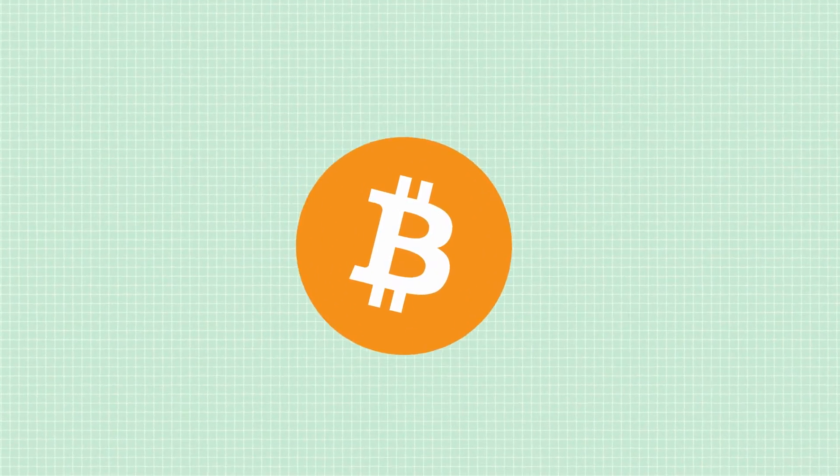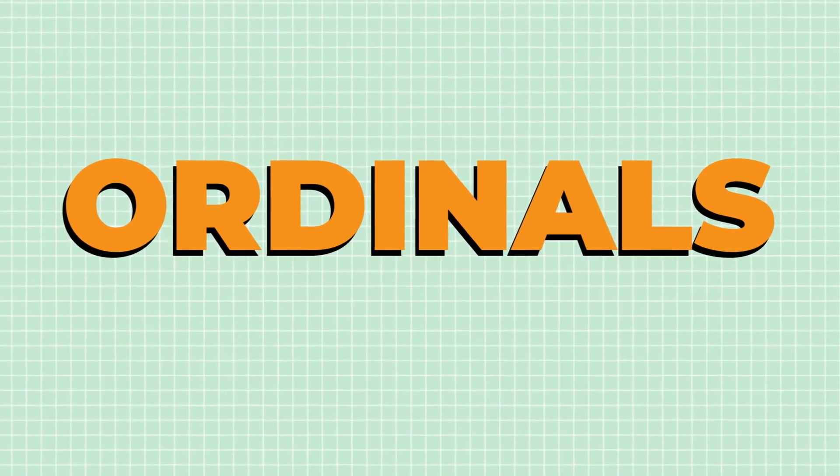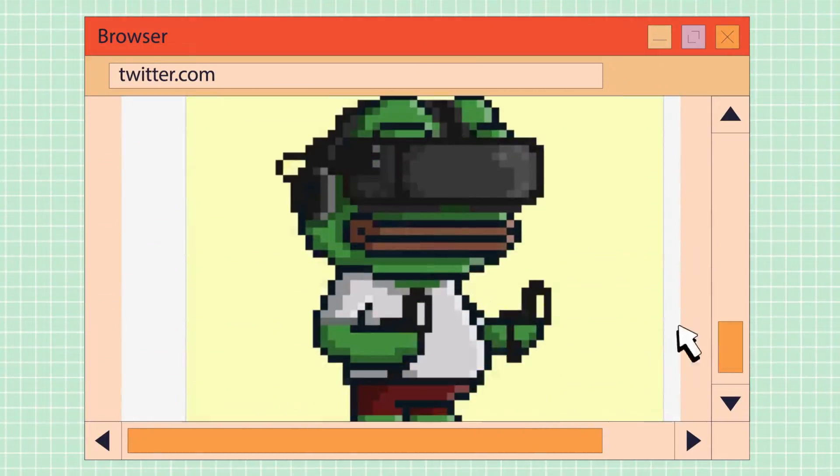You've probably heard of Bitcoin, but have you heard of ordinals? They're changing everything we know about NFTs. What are they and why is everyone talking about them?